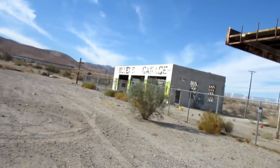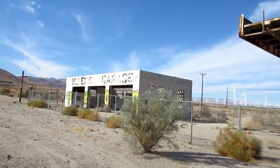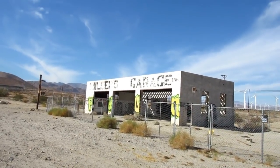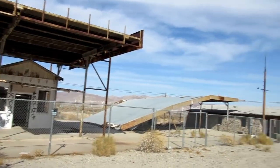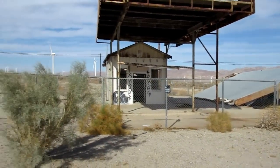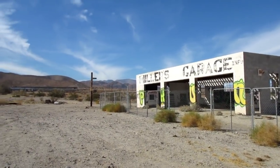Well, well, well, here we are again. We are just outside of El Centro, California, at an abandoned Miller's Garage, towing and mechanic shop. It looks like a little store or house there. Pretty freaking cool. Let's go check it out.